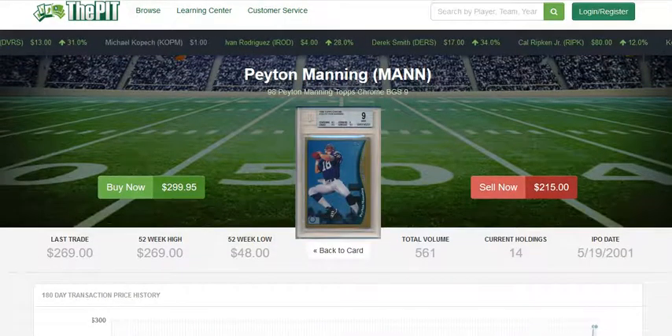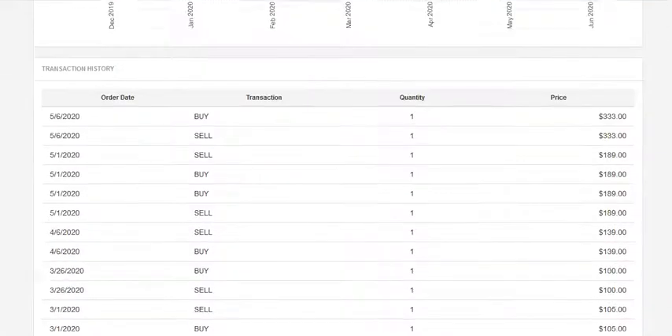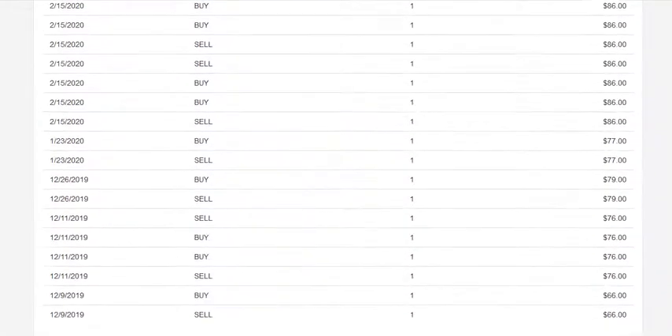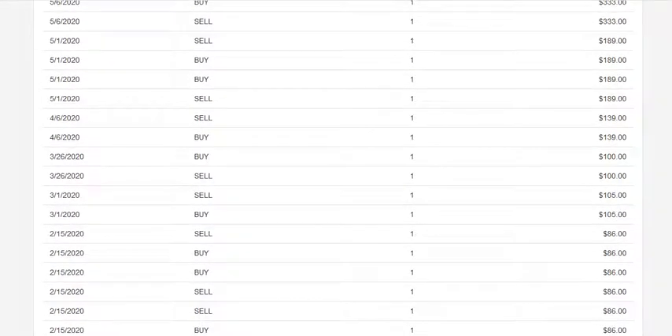If we take a look at the PSA 9 sales history, you'll notice a similar pattern. The PSA 9 has held a slightly higher price tag. In December, one was sold to ThePitt for $66, another a couple days later for $76, and then just after Christmas, another one sold for $79. In January, we also had one sold for $77. Then in February, another one sold for $86. So this card very quickly went from a $66 card to an $86 card.